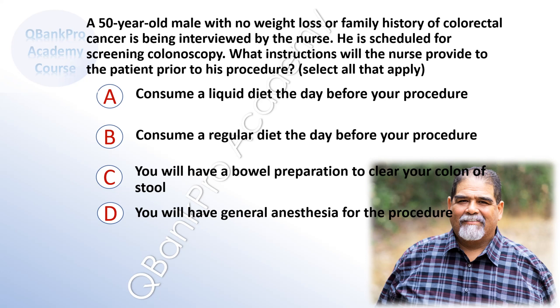Select all that apply. A. Consume a liquid diet the day before your procedure. B. Consume a regular diet the day before the procedure. C. You will have a bowel preparation to clear your colon of stool. D. You will have general anesthesia for the procedure.